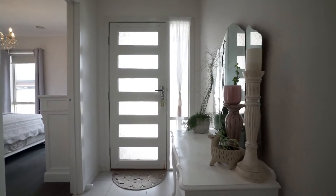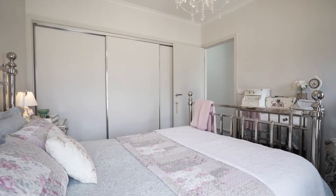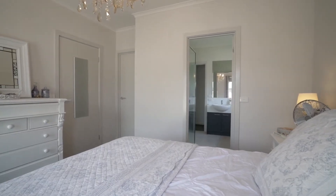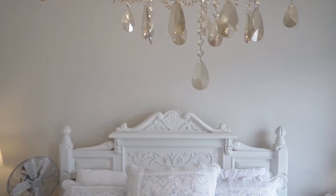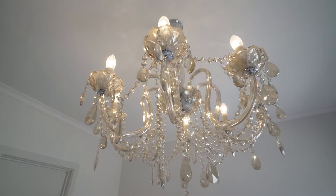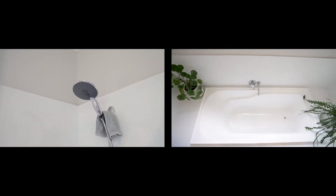Set in an incredibly neat complex, the property sports two generous bedrooms, headlined by the master with a walk-in robe and access to the two-way bathroom. Both bedrooms offer quality window furnishings and elegant chandelier light fittings. The bathroom offers both shower and bath with a separate toilet outside the door.